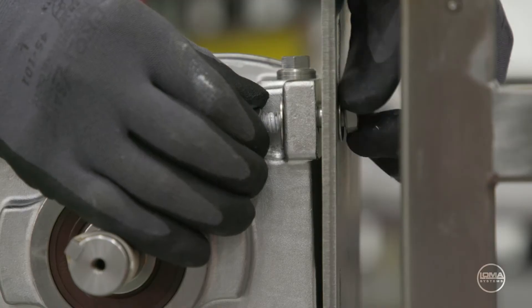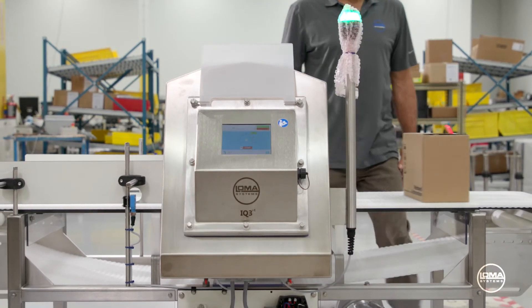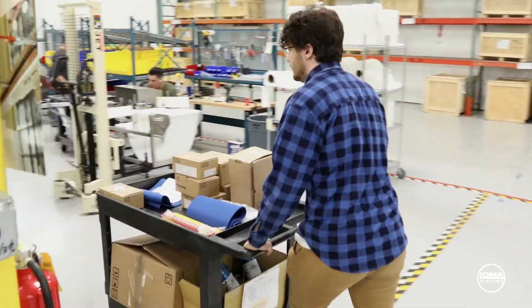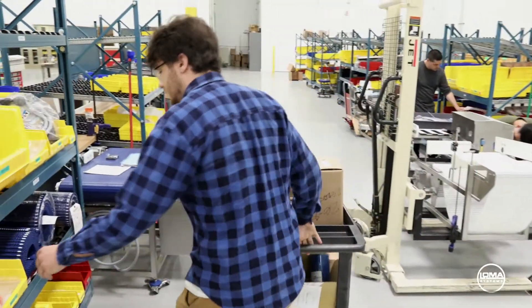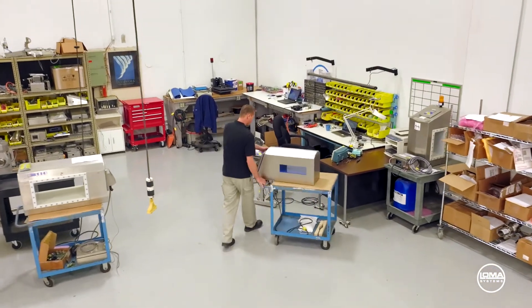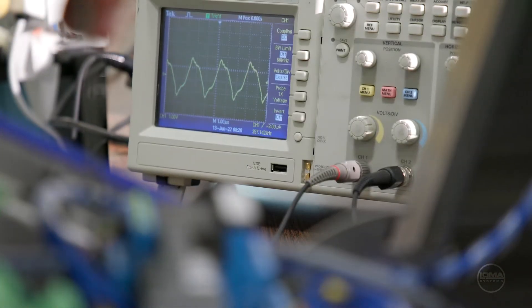All Loma products are designed to survive and are able to sustain harsh environments and hygienic standards. Our facility in Carroll Stream has ready-to-ship metal detector heads, x-ray systems, checkweighers, and spare parts. In addition, Loma has over 40 direct field sales and service engineers across North America to ensure fast and efficient support for all our customers.